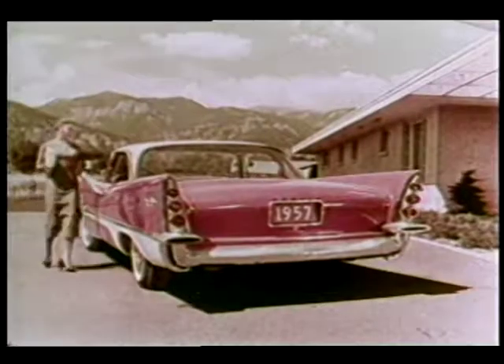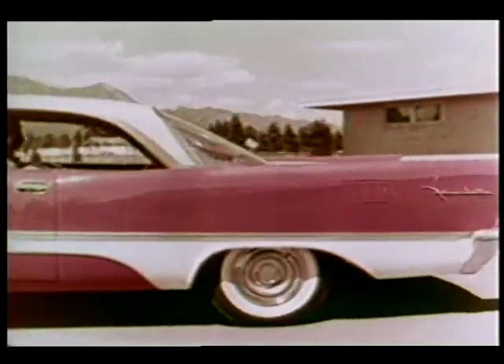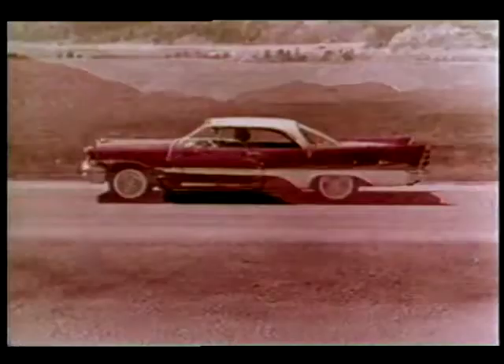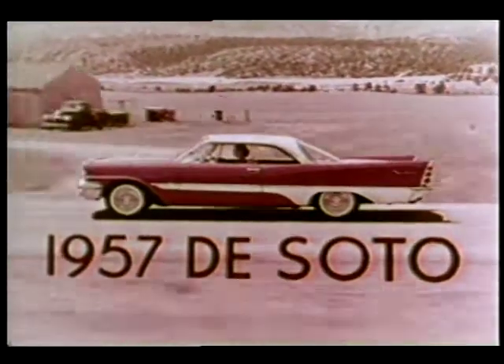Here in DeSoto is the exciting new shape of motion. Flight Sweep styling, tail fins for highway stability. This is the breathtaking beauty of Flight Sweep '57 — low, long, luxurious. Make a date now to see and drive the 1957 DeSoto. It's the most exciting car in the world today.